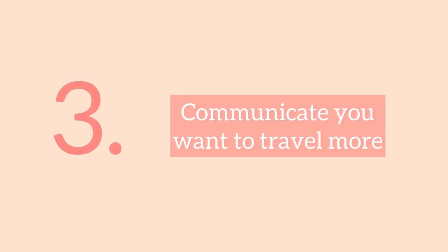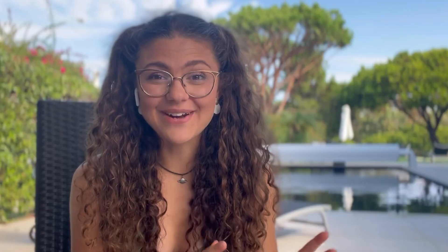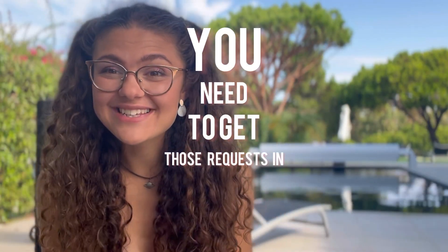The third principle is that you need to communicate that you want to be traveling more and doing more short breaks — with your friends, your family, and your employer. You need to be talking to your friends and family because these are likely the people you'll be traveling with, so instead of booking that two-week holiday you can shorten it down. It's also essential to talk to your employer, because bank holidays are times everybody wants to go away, so you need to get those requests in early.